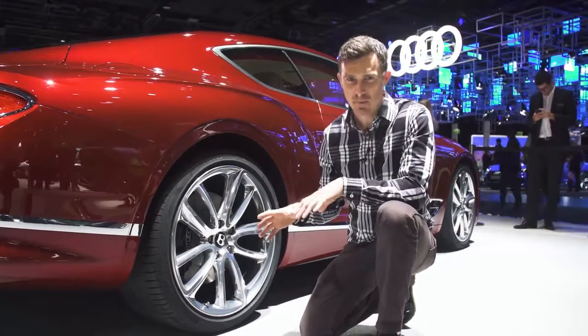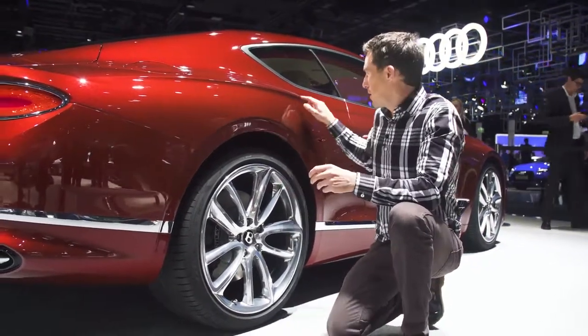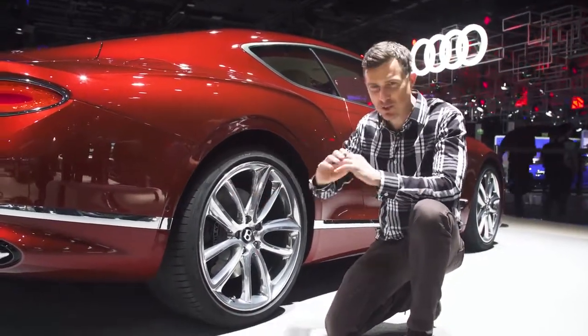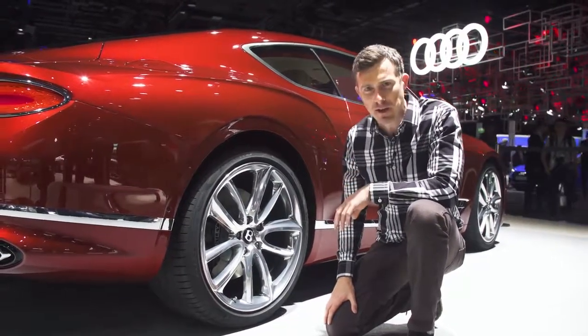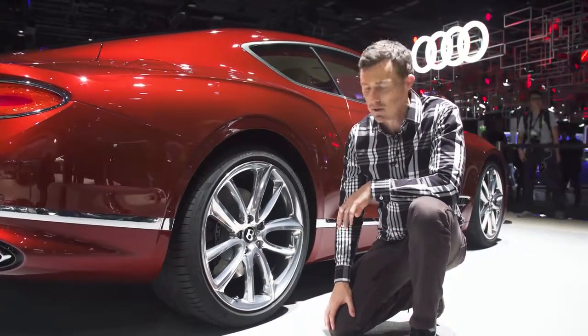The exterior design is actually quite a bit different from the old car. There are the Bentley styling cues like this crease over the rear arch, but the rest of it is just sleeker, simpler, sportier. They've been brave, and I'm glad they've been brave because it just looks more svelte. The old car was a bit of a bulbous brute. I'm liking this a lot.